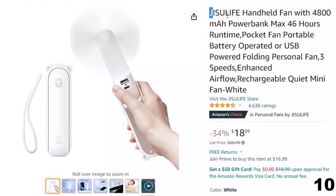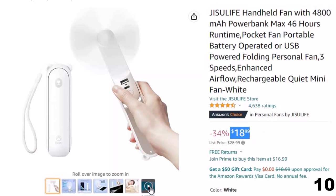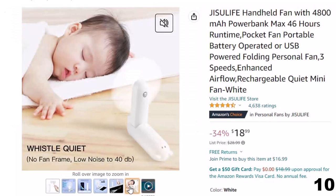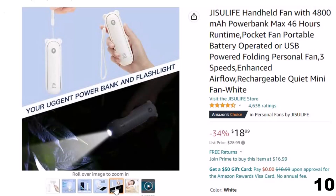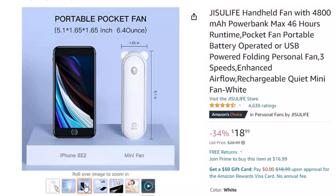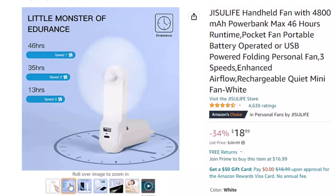Number 10: Jisylife Handheld Fan with 4,800 mAh. This personal fan is here with 34% price off — now you can get it at around $19. Features: super long endurance and updated strong airflow. It lasts for 46 hours at speed 1, 35 hours at speed 2, and 13 hours at speed 3 after about 3 to 4 hours full charge. With enlarged blades, the wind increased 30% compared to the original version; the maximum rotating speed is 3,400 RPM.